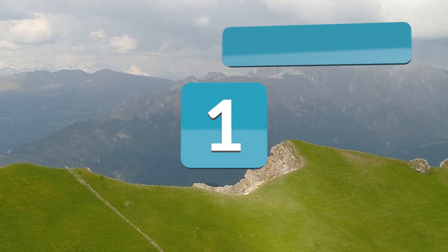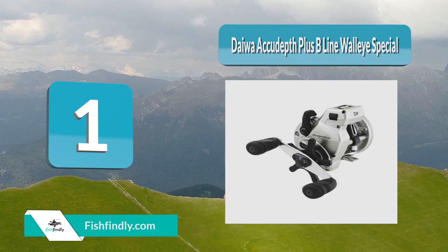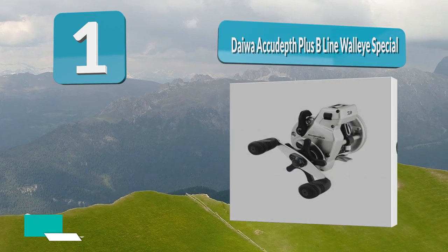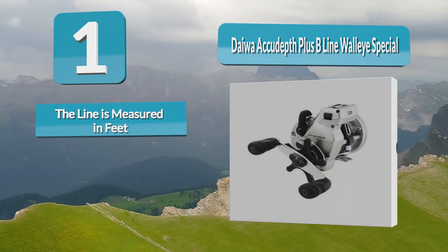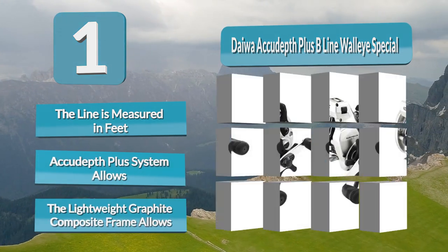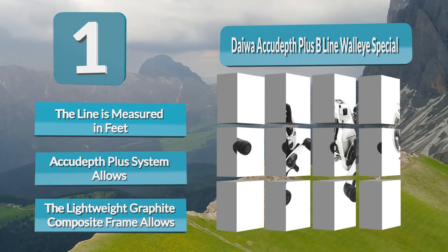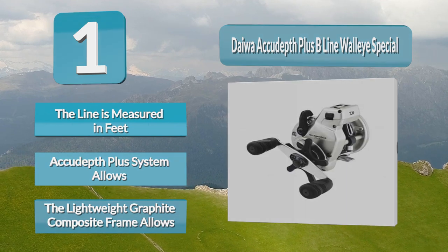Number 1: Daiwa Akuta Plus Beeline Wool-Eye Special Level Wind Fishing Reel. Daiwa has long been a trusted manufacturer for top-quality reels, and it is no surprise that their Akuta model would appear on a top-rated list. No matter what fishing line you are using, the Daiwa Akuta Line Counter Reel can be depended upon to provide accurate measurements each and every time. The line is measured in feet, allowing for simple and accurate settings for trolling patterns.